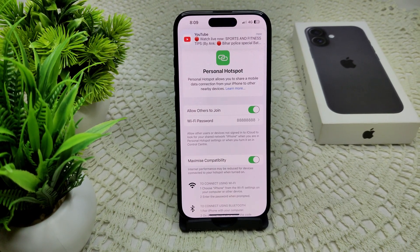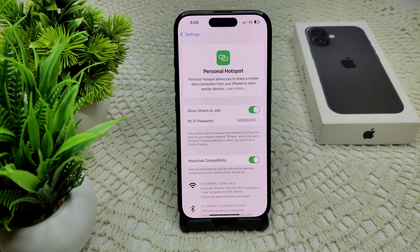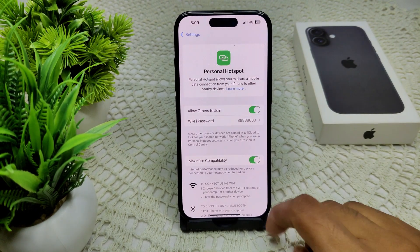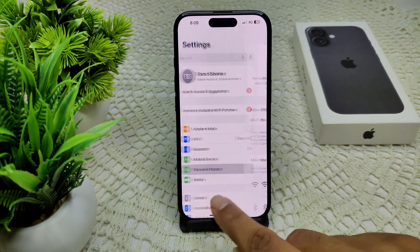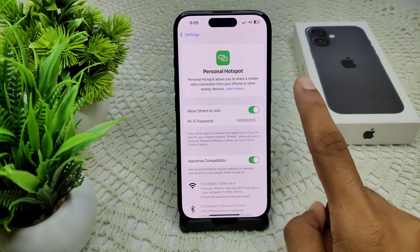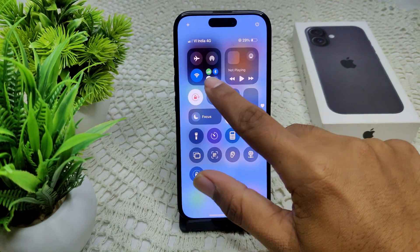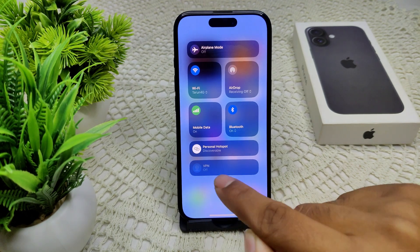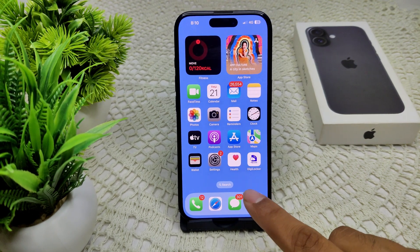Hello everyone, welcome back to the channel. In your iPhone 16 and 16 Plus, personal hotspot is likely not working. I will show you some solutions to resolve the problem. First, check your personal hotspot setting — go to Settings, find Personal Hotspot, tap on it, and enable 'Allow Others to Join'. You can also go into your Control Center and tap on Personal Hotspot if it is not on and discoverable.